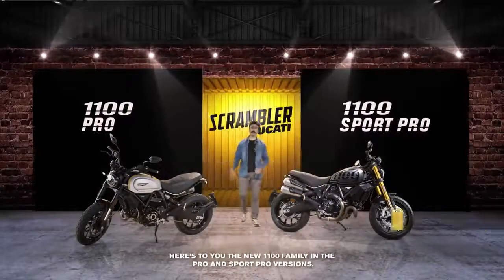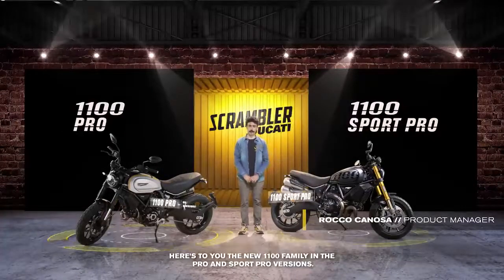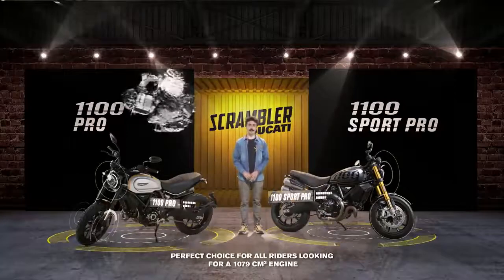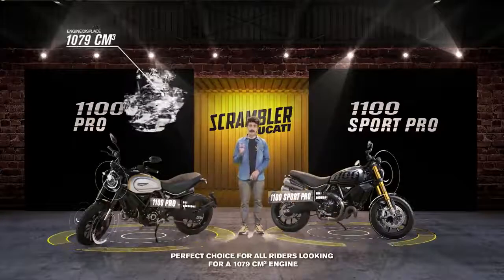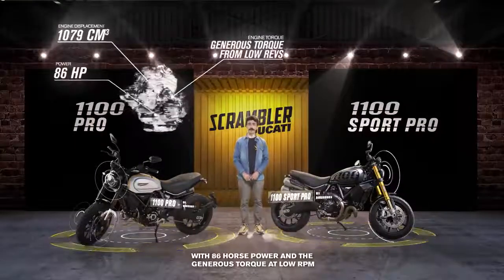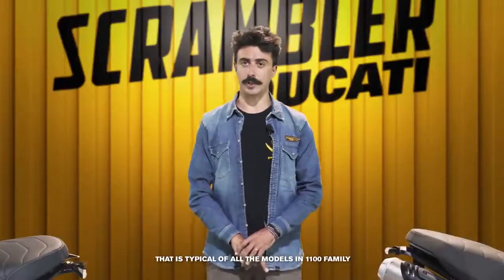This is the new FAMILIA 1100 in its Pro and Sport Pro. Una moto perfetta per tutti quei motociclisti che cercano un motore da 1.079 cm³, 86 CV e una coppia poderosa sin dai bassi regimi, che è una delle caratteristiche della famiglia 1100.